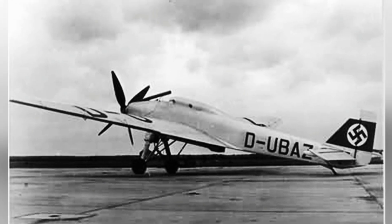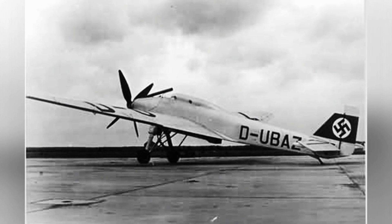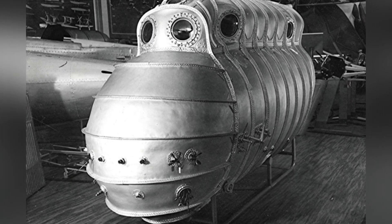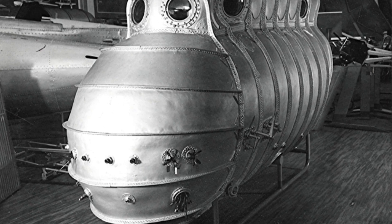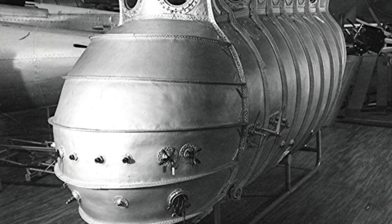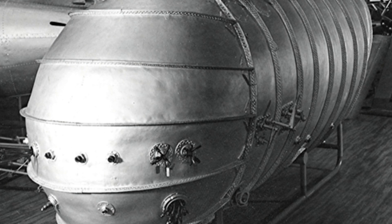The nose of the aircraft was equipped with a Junkers L88A V-12 engine, which was actually a combination of two L-8 inline six-cylinder engines. It had a two-stage air compressor and cooling equipment, providing 800 horsepower of power and stable operation at high altitudes.